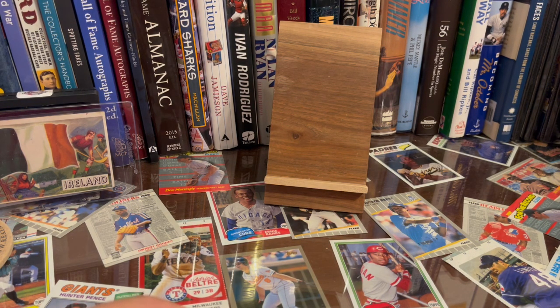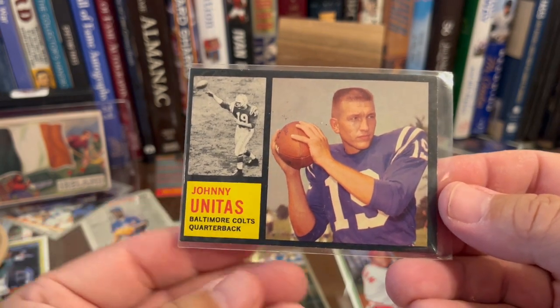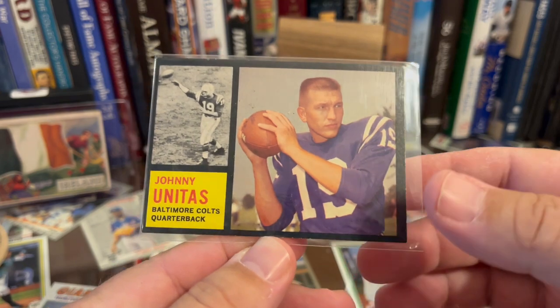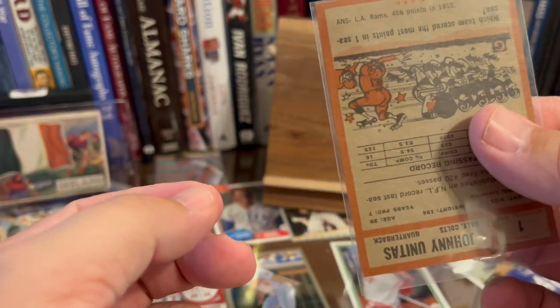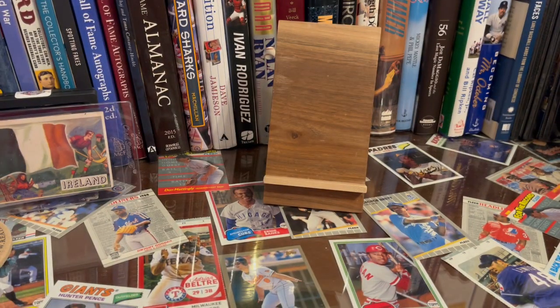Football might be a slight theme today. I pulled it and have it in a card saver — I think this is '62 Topps. This is John Unitas, a black-bordered card. It is just beautiful. Number one of the set too. So there's a lot of stuff like that which is super cool.